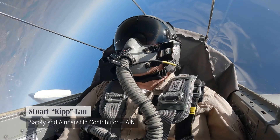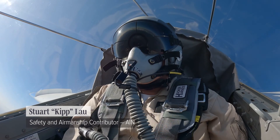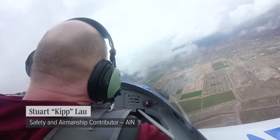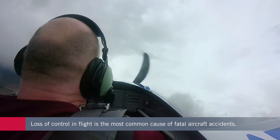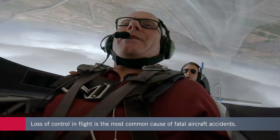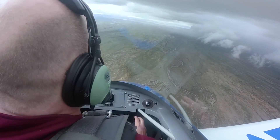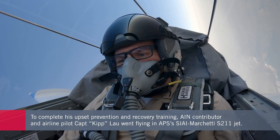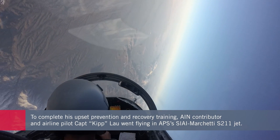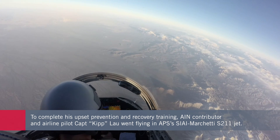Hello, I'm Kip Blau, Safety and Airmanship Contributor for Aviation International News. I recently visited APS in Mesa, Arizona, the Upset Prevention and Recovery Training Specialist. In an earlier video, I described the seriousness of the loss of control in-flight threat and began the UPRT program at APS, both in the classroom and on the Extra 300 aircraft. Now I will continue with the typical progression of the APS UPRT program for a business aviation or airline pilot flying a turbine-powered aircraft.